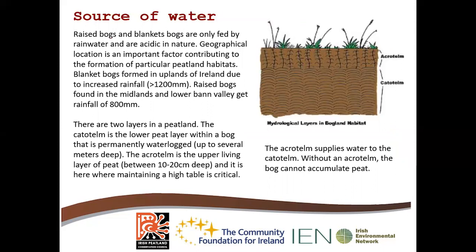The source of water varies depending on the peatland habitat. Our raised bogs and blanket bogs are fed by rainwater and are acidic in nature. Geographical location is a very important factor contributing to the formation of these peatland habitats. Blanket bogs were formed typically in the uplands of Ireland in areas where rainfall was over 1,200 millimetres, while raised bogs were formed in the midlands and lower river valleys where rainfall was around 800 millimetres. There are two layers in peatlands: the catotelm, which is the lower permanently waterlogged layer that can be up to several metres deep, and the acrotelm, the upper living layer of peat which can be 10 to 20 centimetres deep.